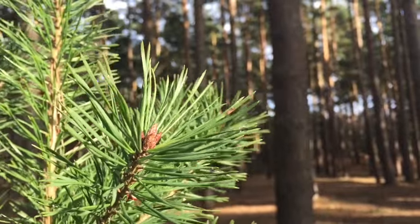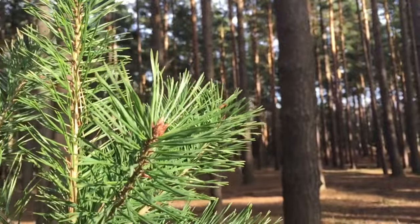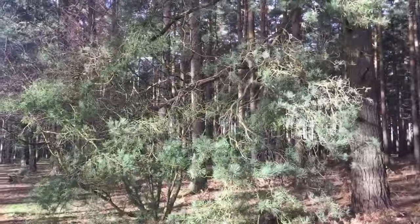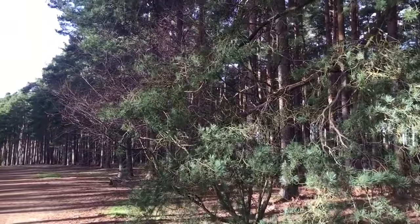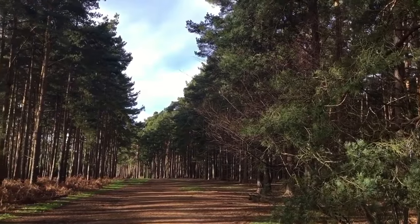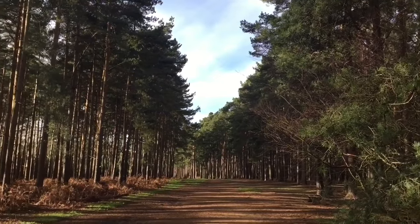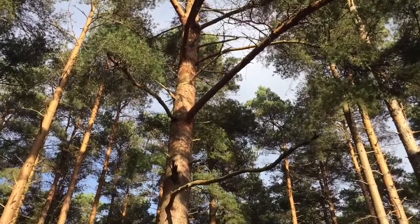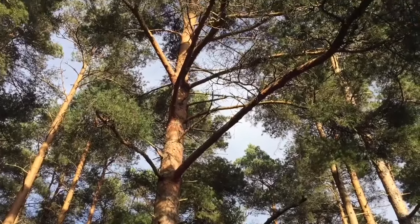Pines grow well in acidic soil. Most require good soil drainage, preferring sandy soils, but a few, like the lodgepole pine, would tolerate poorly drained wet soils also. Some species of pines, like the bishop's pine, need fire to regenerate, and their populations slowly decline under fire suppression regimes.